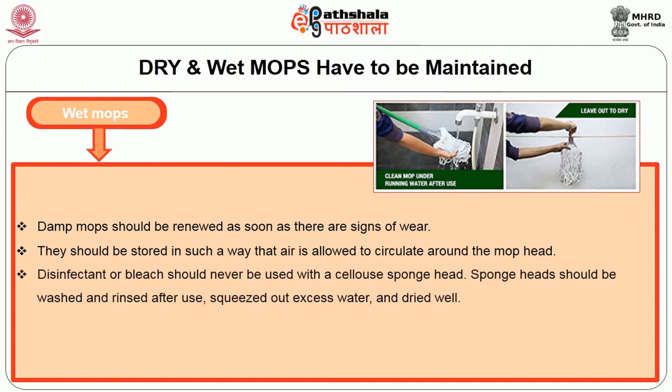Disinfectants or bleach should never be used on the cellular sponge head. The sponge head should be washed and rinsed after use, the excess water squeezed out, and dried well. The sponge head should be stored by hanging.